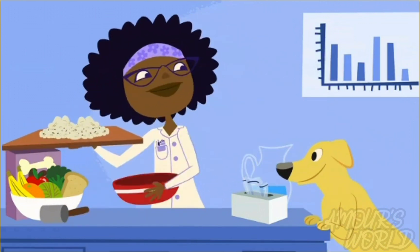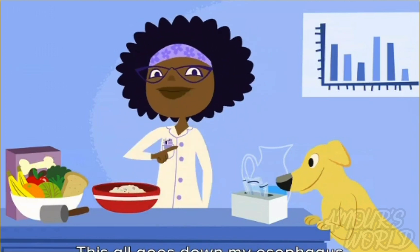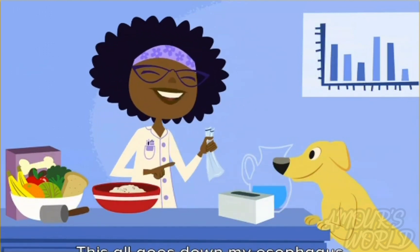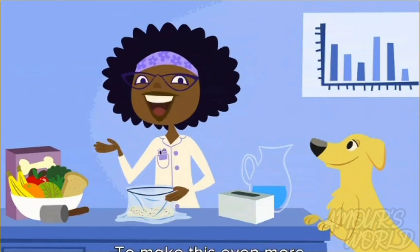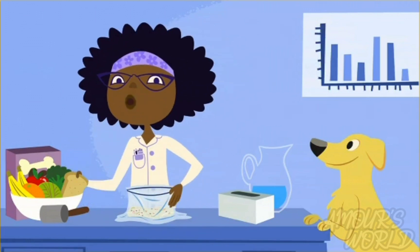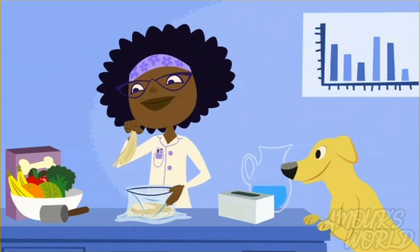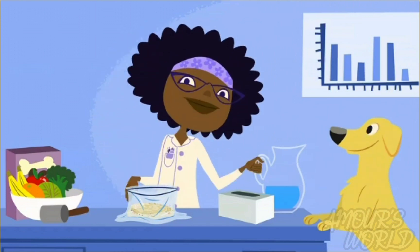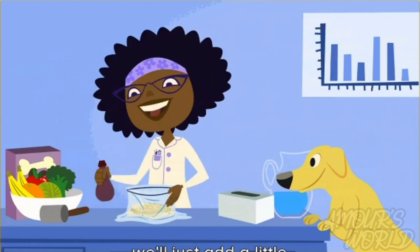Ta-da! This all goes down my esophagus and into my sandwich bag — I mean my stomach. To make this even more like a real stomach, let's add more food: bread, crackers, pasta — I love pasta. A real stomach adds those special liquids I talked about, acids and enzymes. For our sandwich bag stomach, we'll just add a little water and a little vinegar.